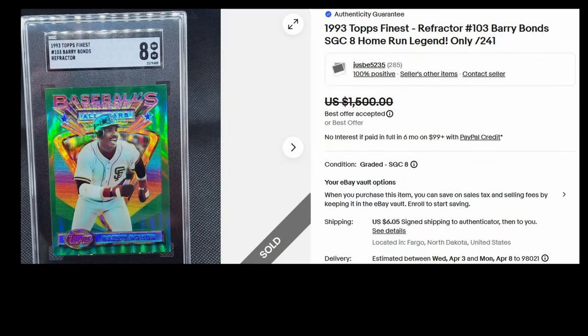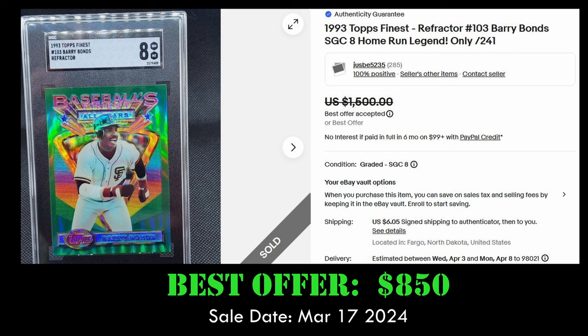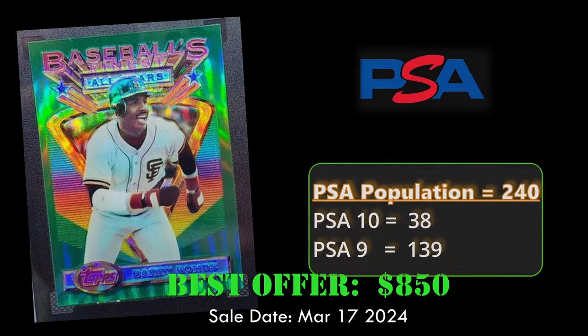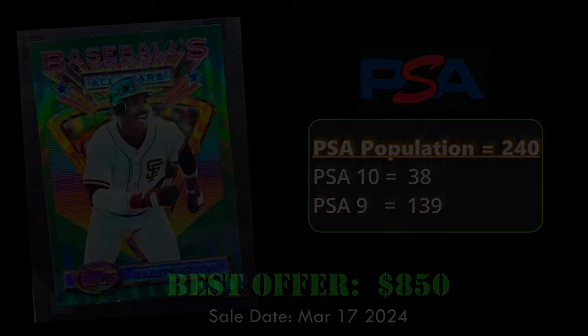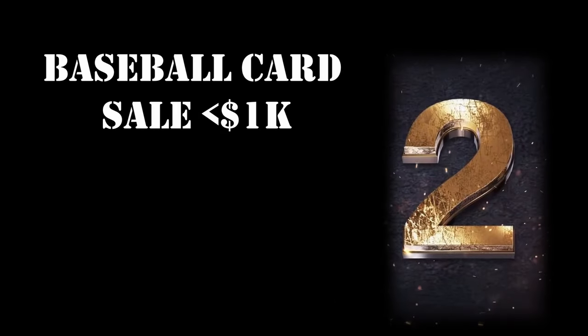At number 3, we have the Barry Bonds 1993 Topps Finest Refractor in an SGC 8. This card sold for $850. This is a first-year refractor, so an extremely desirable set — and whether you like Bonds or not, he is the home run king.